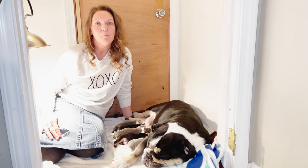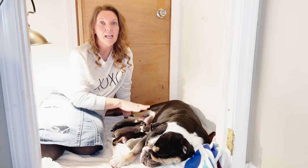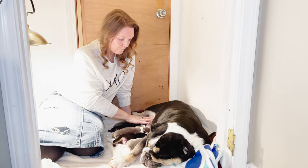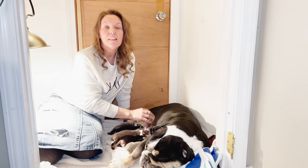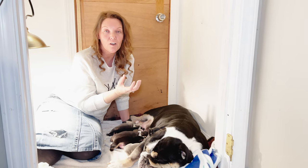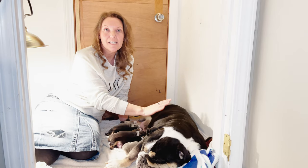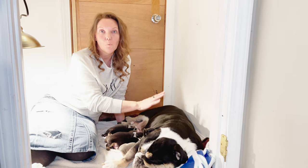My last point is that you want to try your best to encourage the mama to lay on a different side each feeding. The reason for that is if the teats are not being used, the milk can set up mastitis and cause a breast infection in the mama. So you really want to encourage her to switch sides each feeding, trying to utilize all of the teats possible in one day.